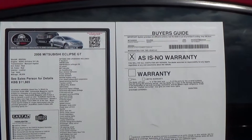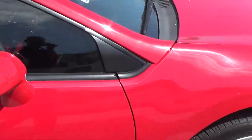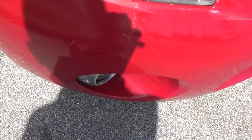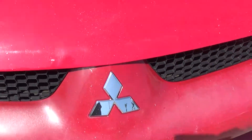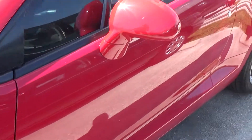2006 Mitsubishi Eclipse GT, 90,854 miles. It does have some slight discoloration here on this bumper — nothing but a little touch-up paint will do. The rest of the car is in pristine condition.